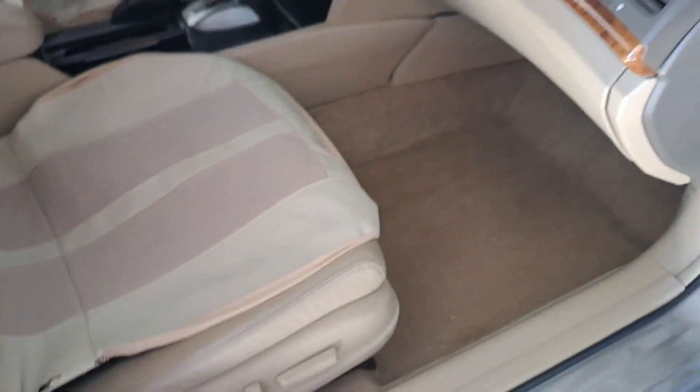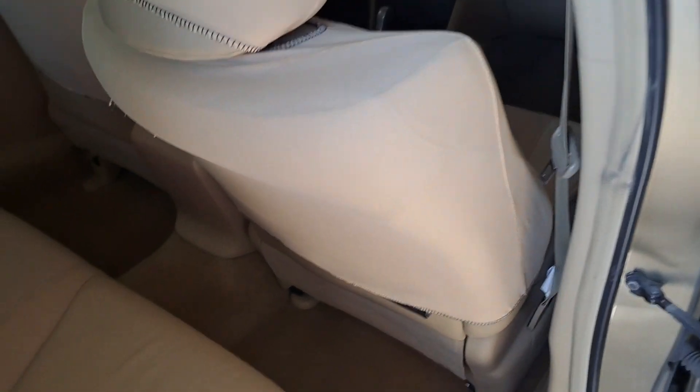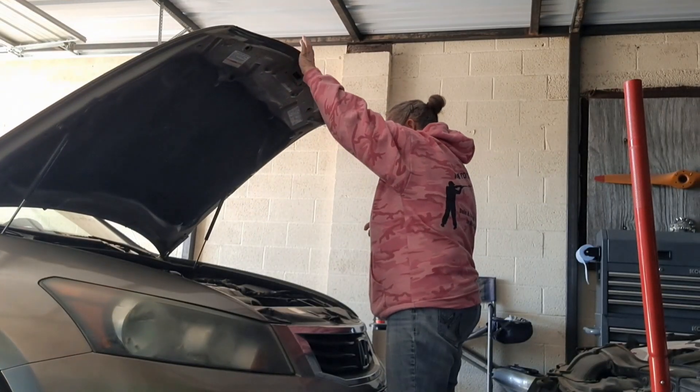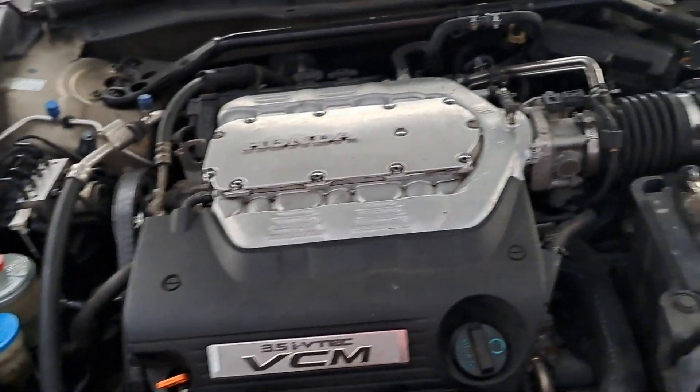Looks like there's a little bit of wear and tear there. But ultimately I think they're in pretty decent shape. This is going to be a pretty simple detail — I think it's going to take me more time to get the seat covers off than it is to do the detail. This is going to be a breeze.